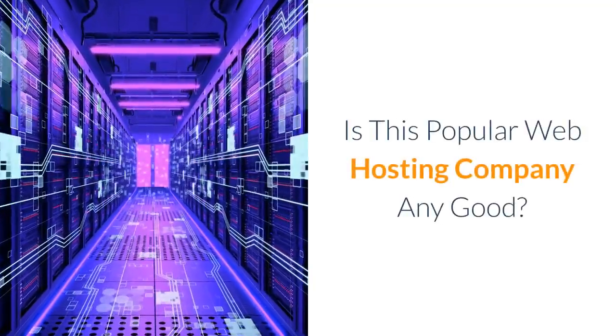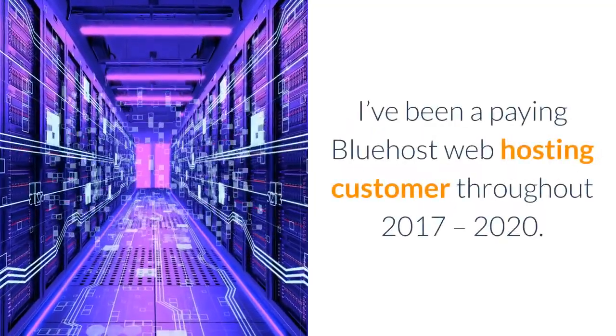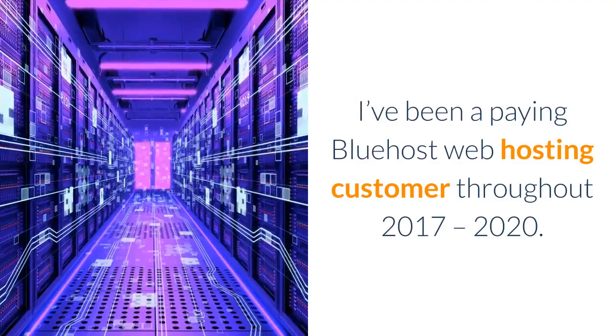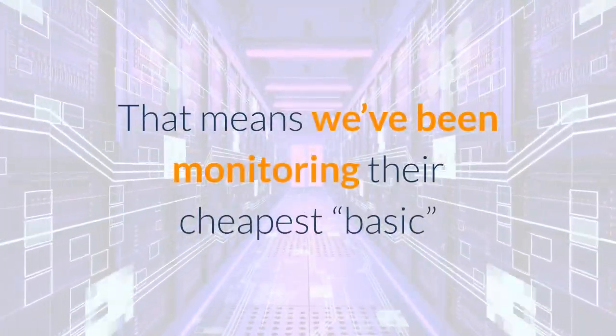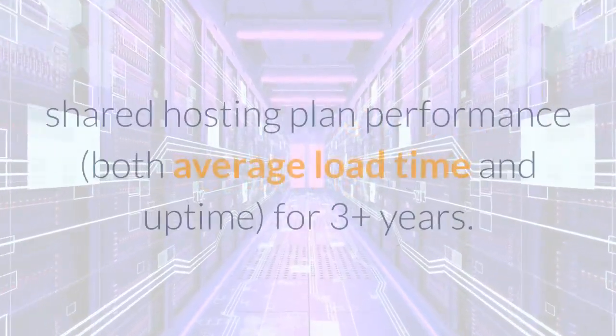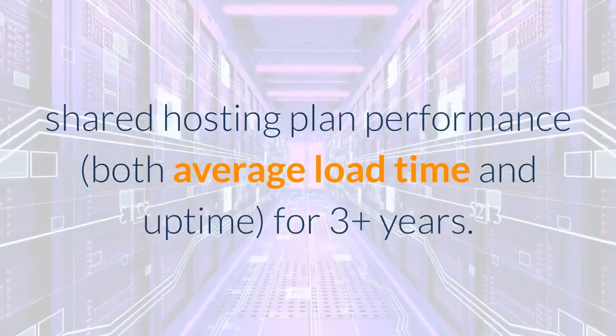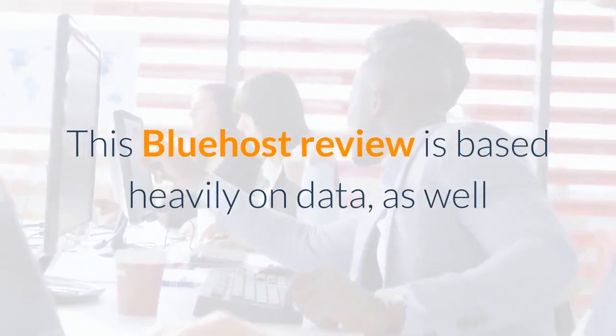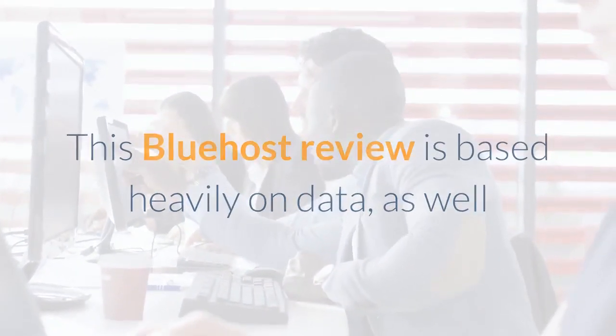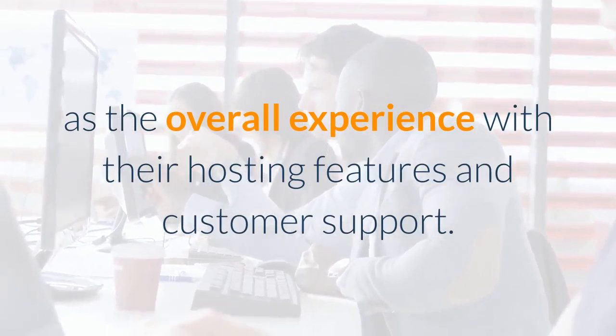Is this popular web hosting company any good? I've been a paying Bluehost web hosting customer throughout 2017 to 2020. That means we've been monitoring their cheapest basic shared hosting plan performance — both average load time and uptime — for three-plus years. This Bluehost review is based heavily on data as well as the overall experience with their hosting features.